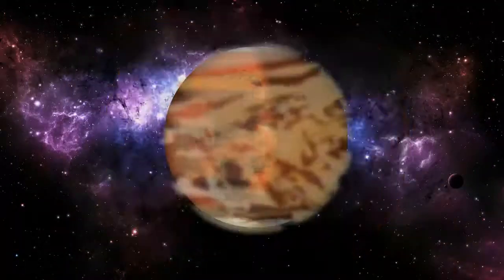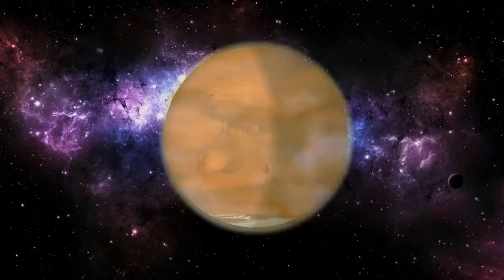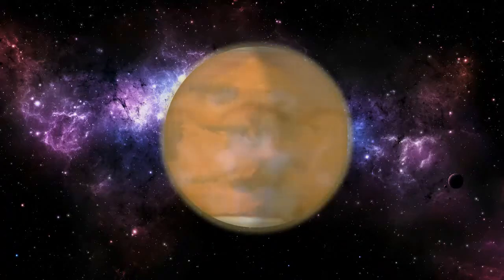Mars has the largest storms in the solar system. They can last for months and cover the entire planet.